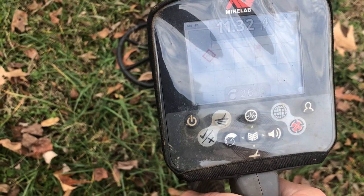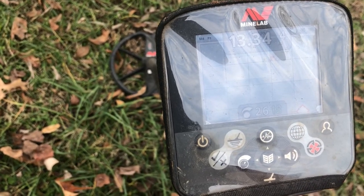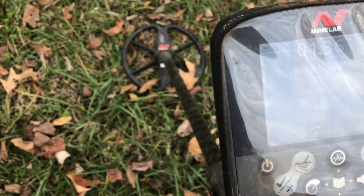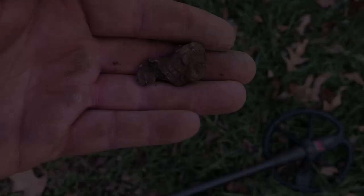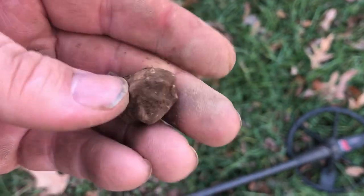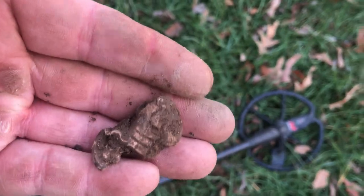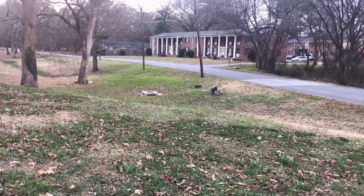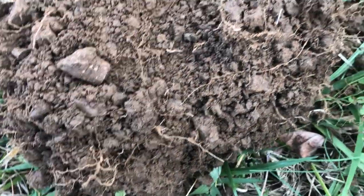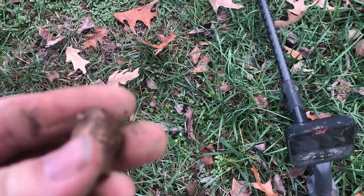That one's an 11-32 at four inches. 13-34 at four inches — that's miniball numbers, so either a miniball or an Indian head penny. And that one turned out to be a fired miniball. Looks like it hit something pretty hard. There's Digger Doug over there digging up something. Okay, there's miniball number two for the day — another fired one.